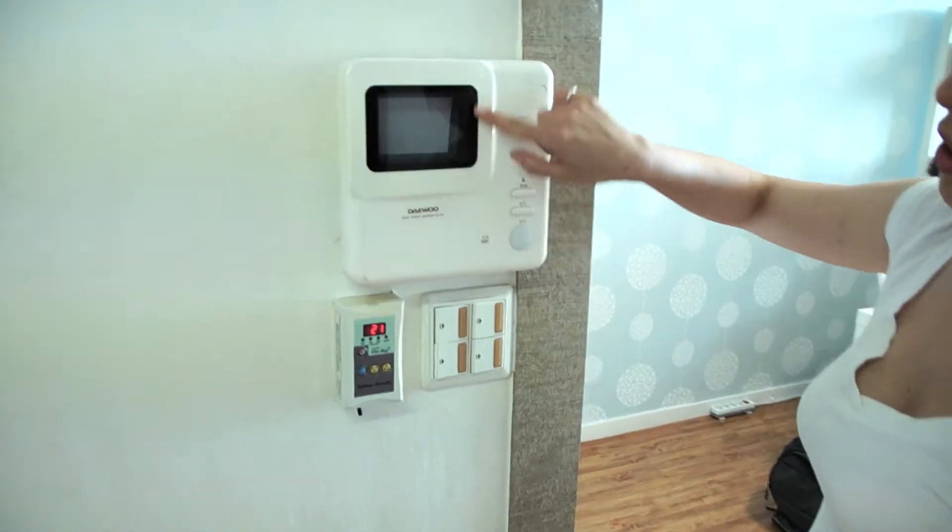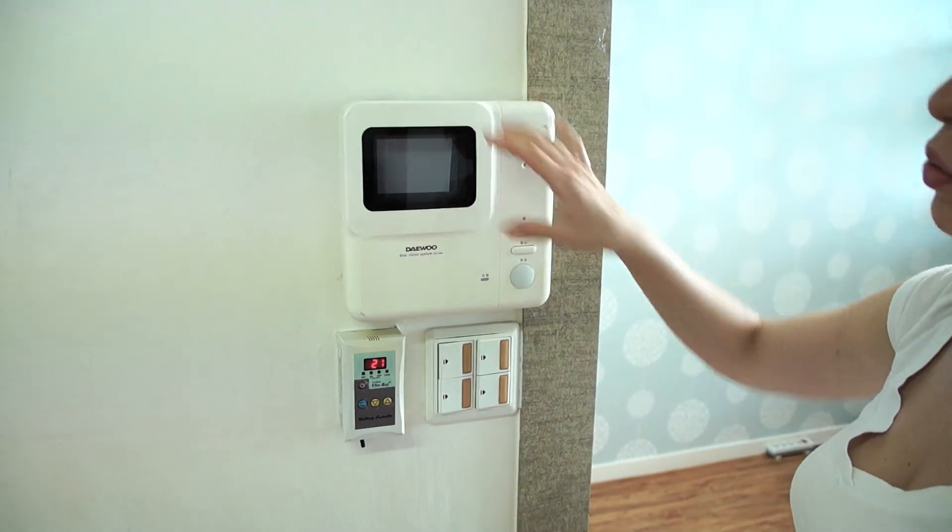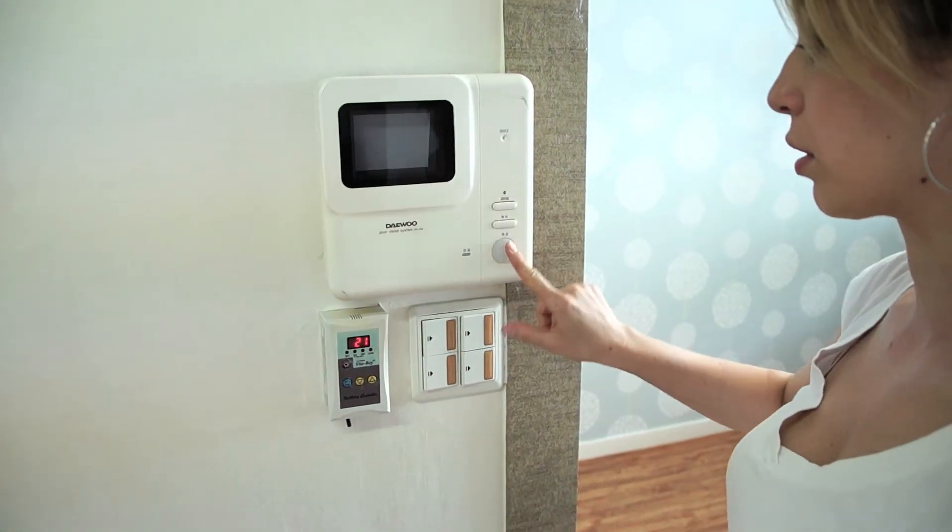This is the camera for the doorbell. When someone rings the doorbell, you can come over here and see who it is, and you can speak to them.